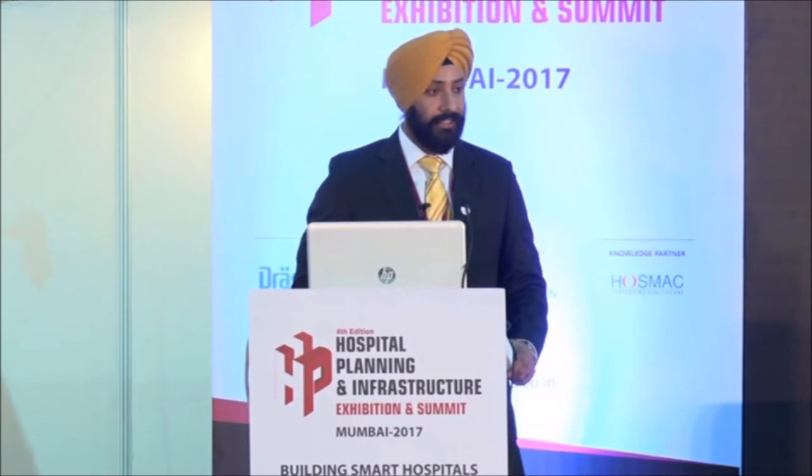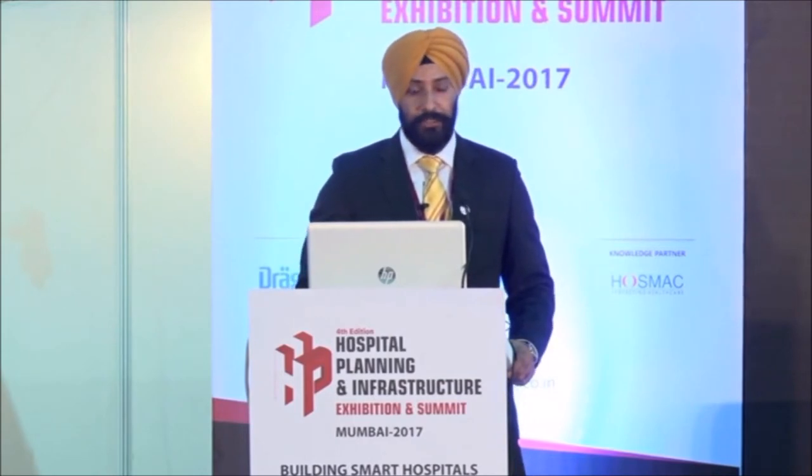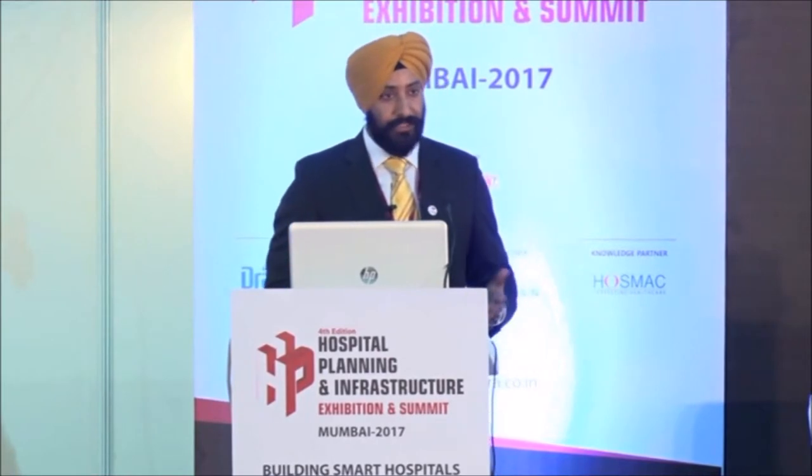I'm Haradev and I work with DuPont, looking at the healthcare segment in which we have this material called Corian. I think almost all the architects and doctors are aware about this material. I'll just share our experience of how this material can help you control infection in healthcare infrastructure, which includes hospitals and similar facilities.